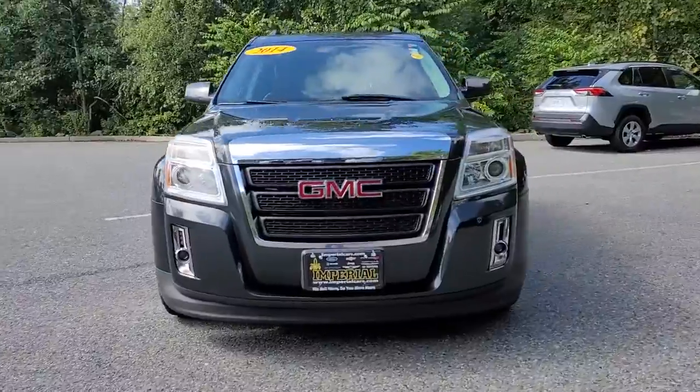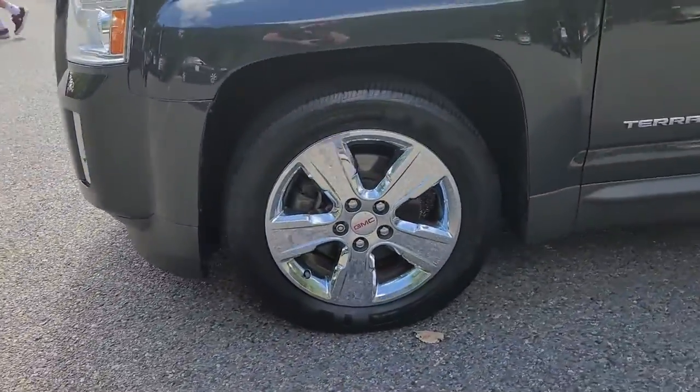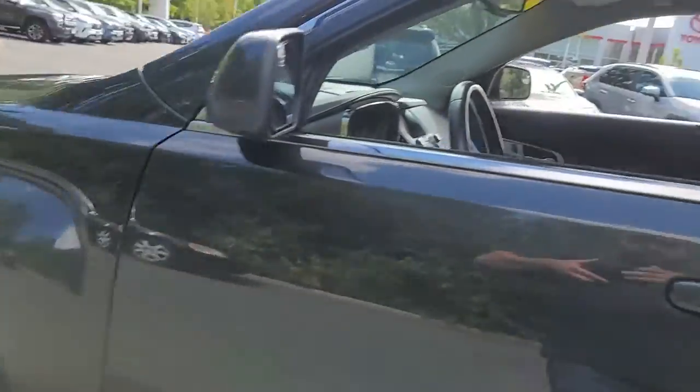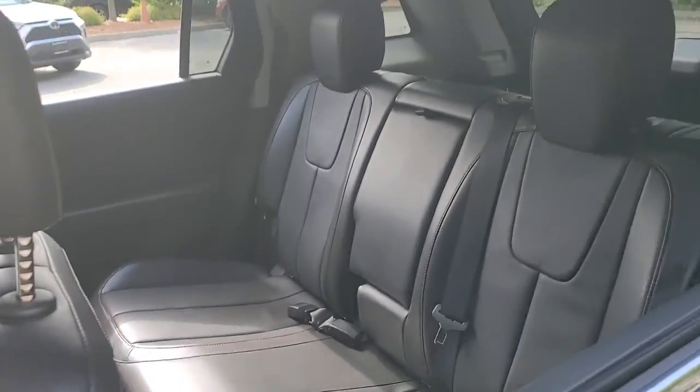Aluminum wheels, electronic stability control, Bluetooth, luggage rack, trip computer, power windows, bucket seats, cruise control, four-wheel disc brakes, power steering.